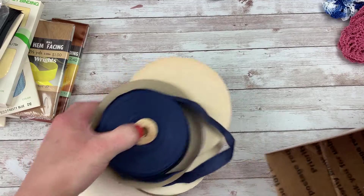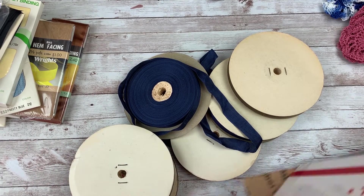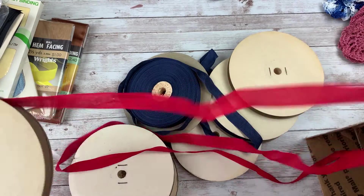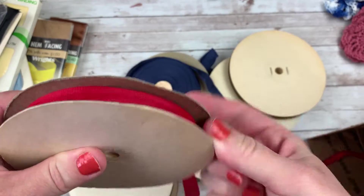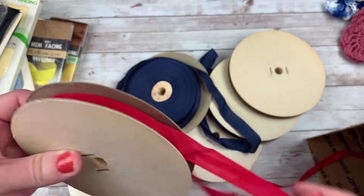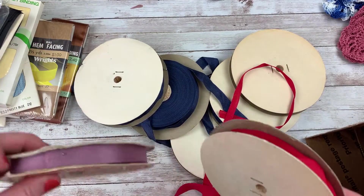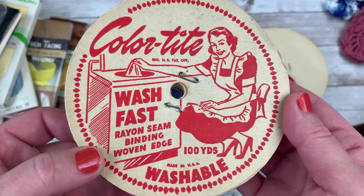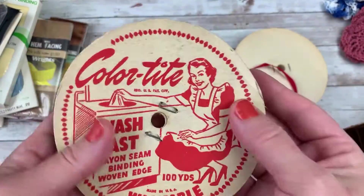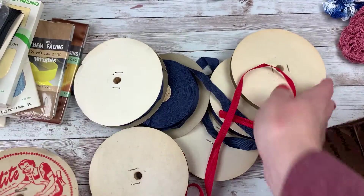Oh my gosh, this is like my world right here. I am beaming into this box. This is fabulous, Rhonda. Thank you so much. You guys know that I tie up my journals with seam binding every month, and this could not be more fantastic for me. Thank you so much. Look at this adorable label. And this really pretty purple color — that is so great.